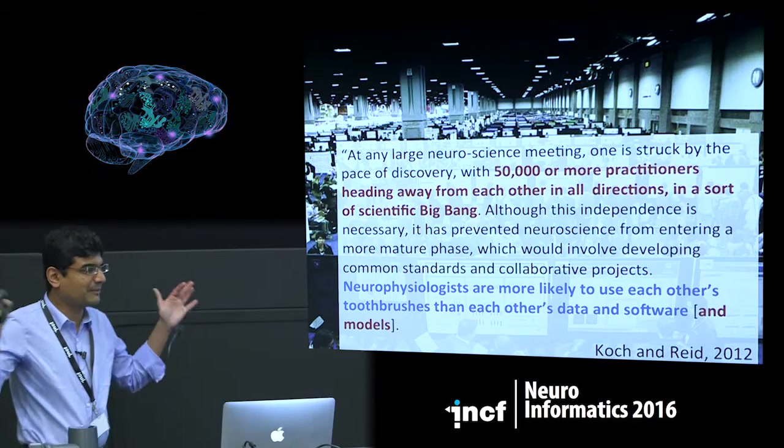I'll briefly provide a flavor of one of the manifold ways of reconstructing and modeling a piece of brain tissue. This is what we've been doing in the Blue Brain Project to reconstruct and simulate a piece of the neocortex. I'd like to start by quoting Christoph Koch and Clay Reed — basically, at any large neuroscience gathering, one is really struck by the pace of discovery. There are thousands of neuroscientists running away in all directions. It's like a scientific big bang.